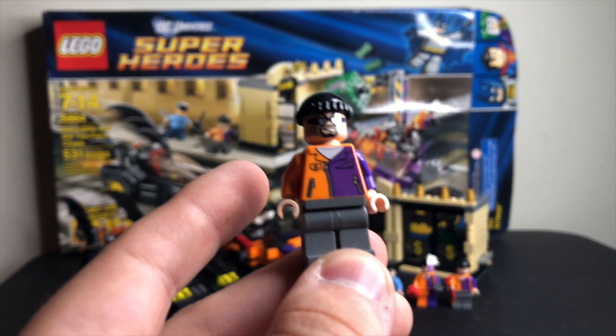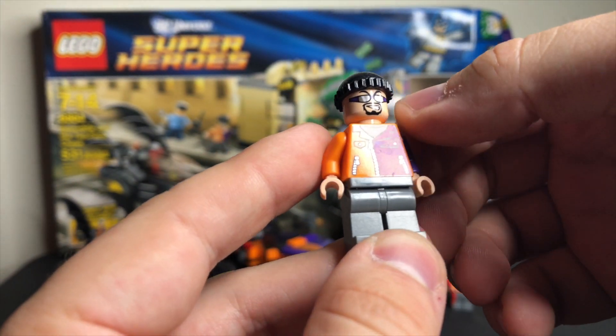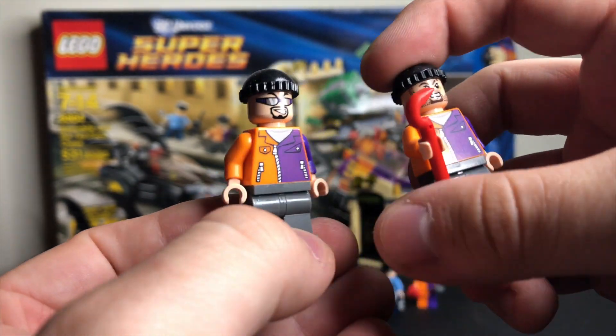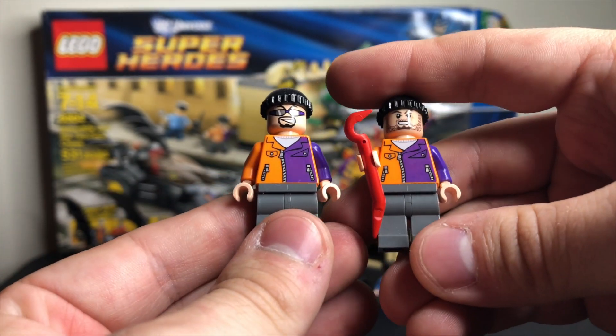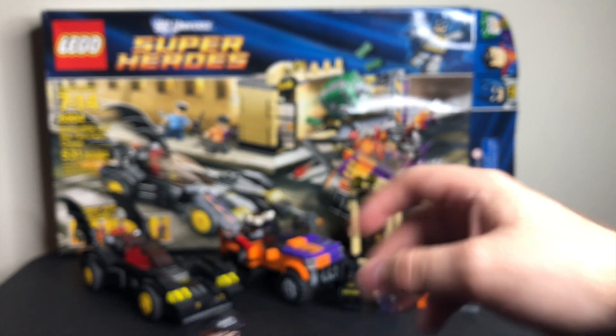It came with two Two-Face henchmen. This guy's got a little goatee, some purple sunglasses, and both of the henchmen have identical little pullovers — the exact same torso, same legs, and just some different heads that give them that goonish look, which is very cool.